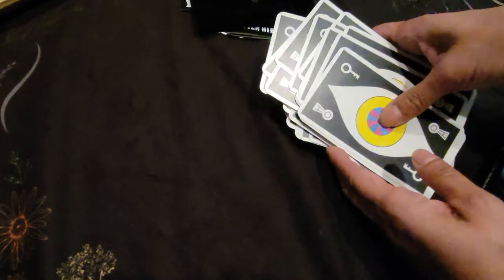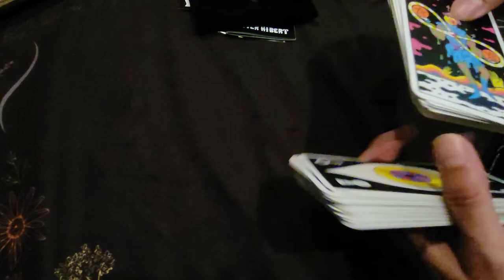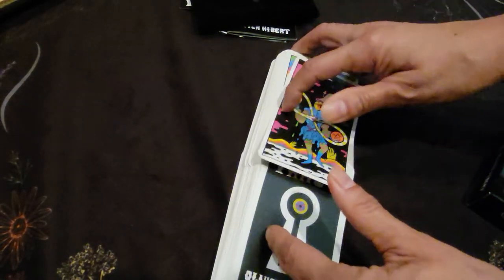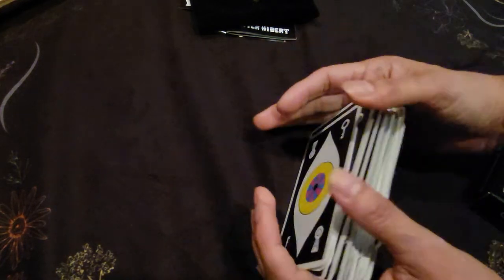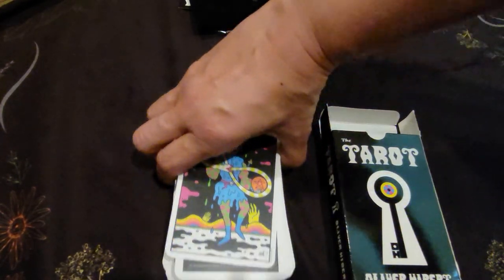And that is the end. Let me give it a quick shuffle — easy to shuffle like any other deck. And there you have it. I hope that you enjoyed this video.